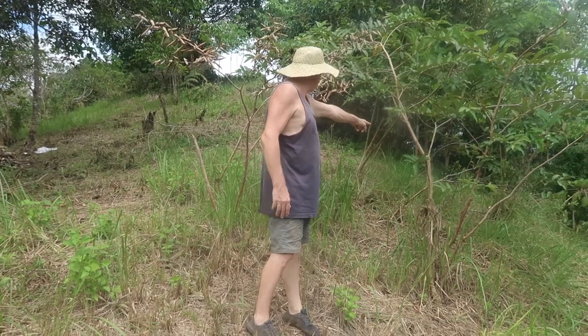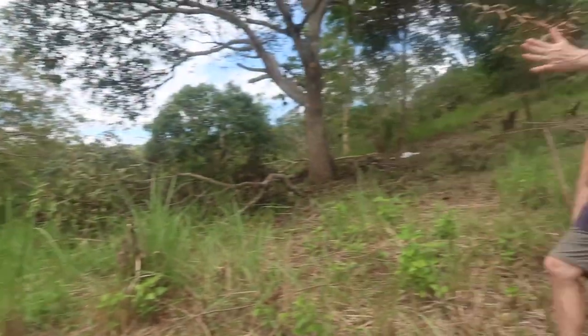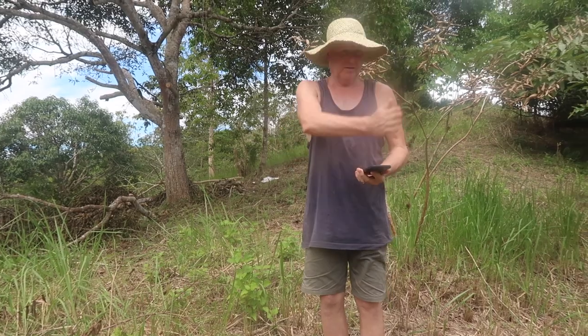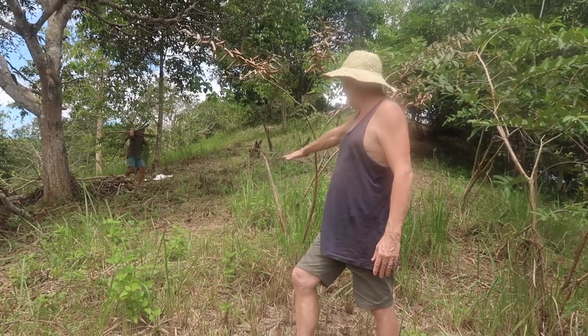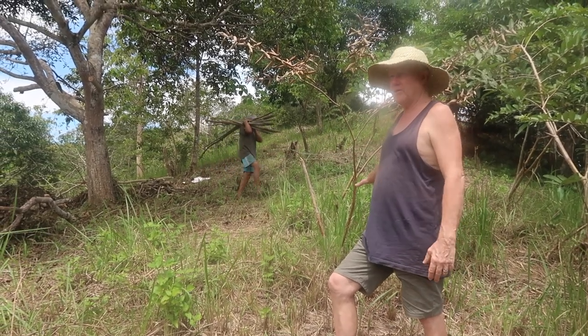Somewhere here — maybe to that back tree — we want to face this direction. North is that way, so east-west, we want to go across this way for our building. That will leave us over here with a dirty kitchen area and probably a shower.